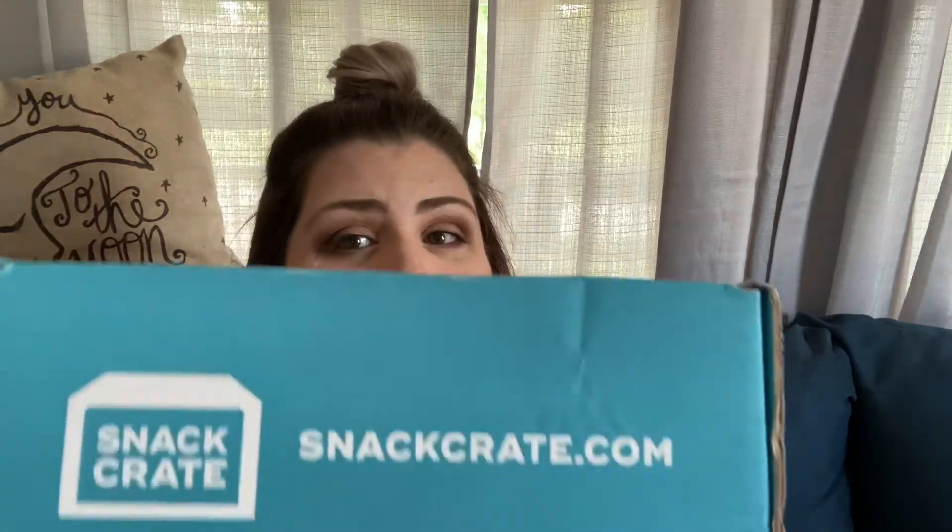Hi! Welcome back to my channel. Today we are doing Snack Crate. I love Snack Crate, and I enjoy finding treats that I like from other countries. So if you're interested in seeing what I got in my box today, just hang out and watch my video.